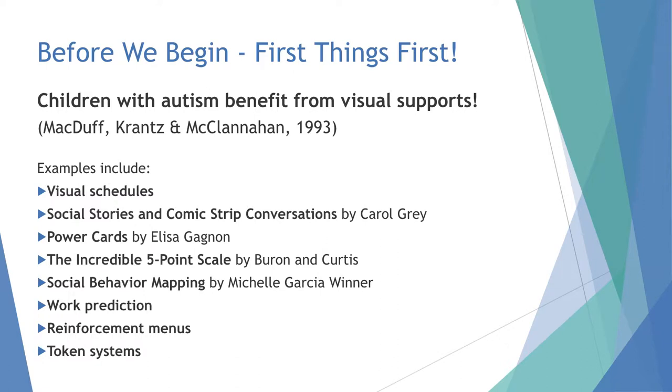Children with autism benefit from visual supports — we know that from the research. We've done things like visual schedules; there are things called social stories where kids learn to respond in certain situations by reading a story that tells them the correct response. There are power cards where you give a set of rules with a reinforcing character, social behavior mapping, prediction reinforcement menus — all kinds of things. In my experience though, everybody benefits from visual supports. People write things down on a calendar, put it in their phone — we write things down to remember.